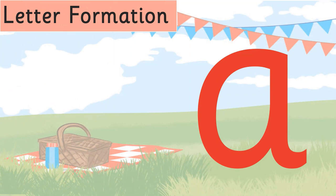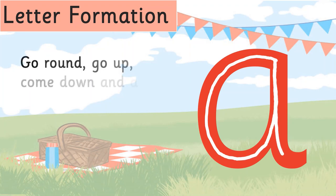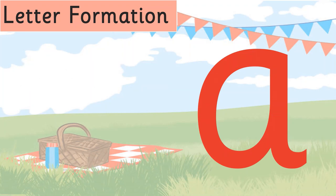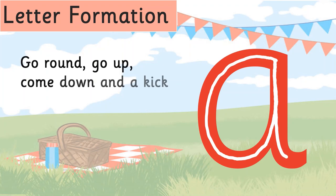It's time to learn how to write this letter. Move your hand in the air and repeat the clues with me: go round, go up, come down, and a kick! Let's do that one more time — go round, go up, come down, and a kick. Well done!